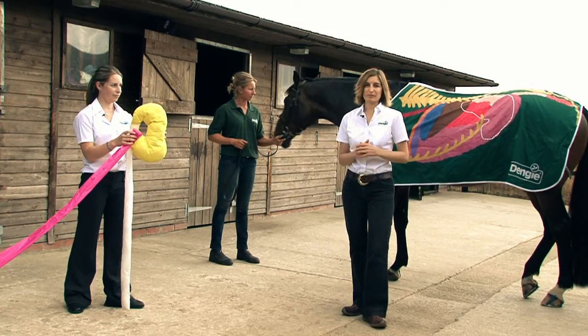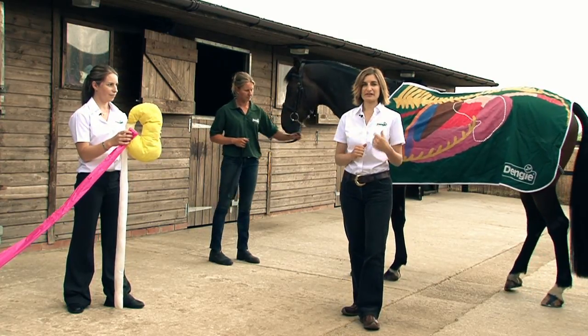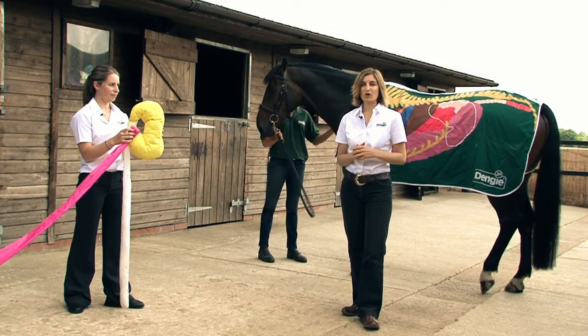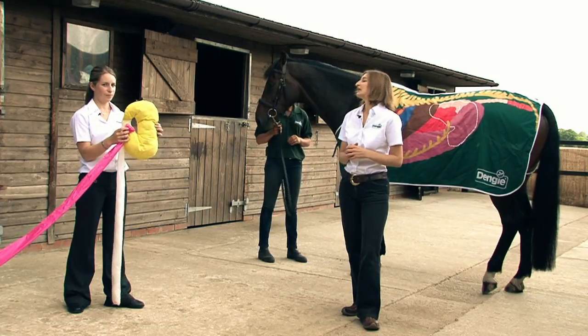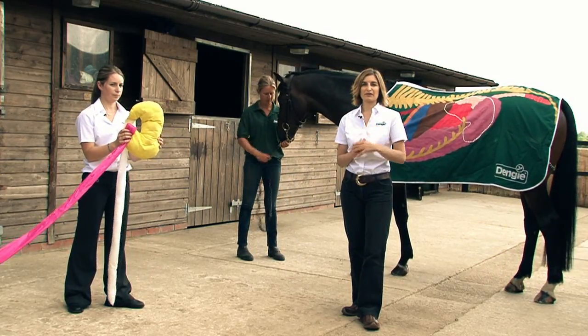The horse has its own built-in protection system in the bottom half of the stomach to stop the acid eating away at the stomach lining. However, it doesn't have that protection in the top half, so it relies on fibre being eaten and sitting in the stomach as a physical barrier, as well as saliva that the horse produces as he chews.